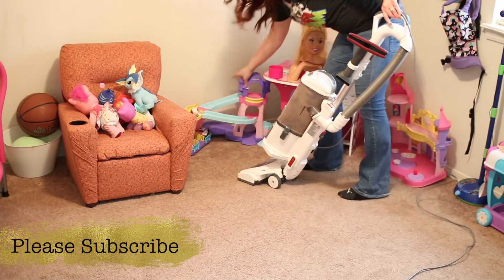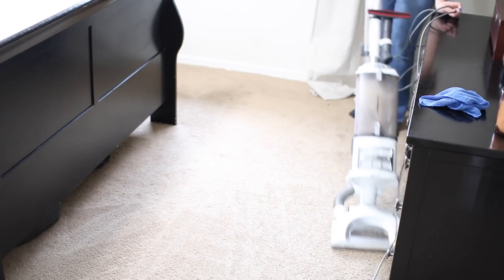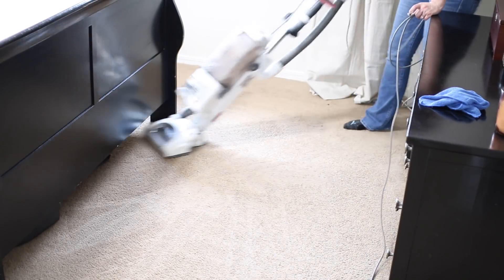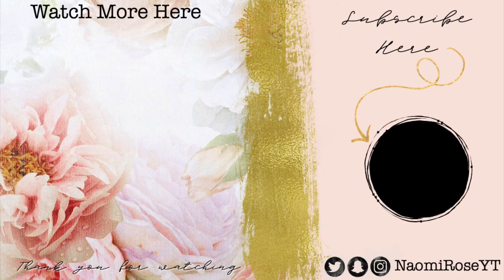So that is it for my weekly cleaning routine! Leave a comment down below letting me know what your weekly cleaning routine looks like. I hope you guys have enjoyed Clean Week Day 4, and I will see you back here tomorrow for Clean Week Day 5. Bye guys!